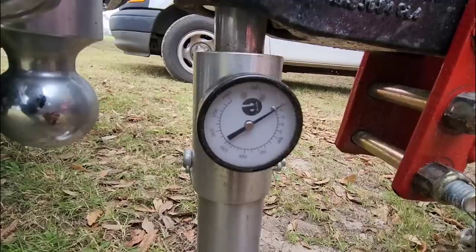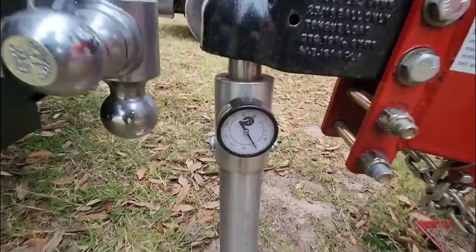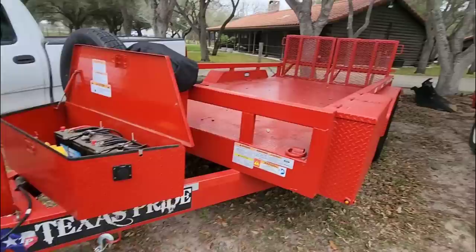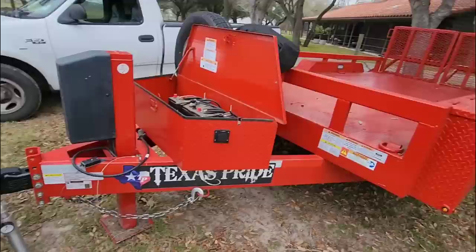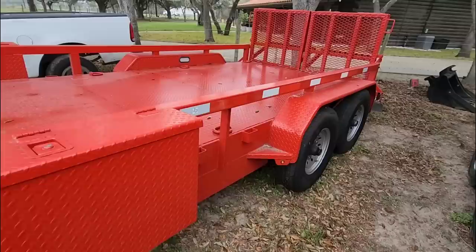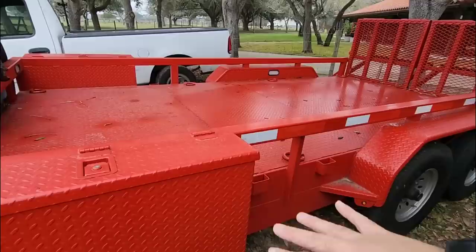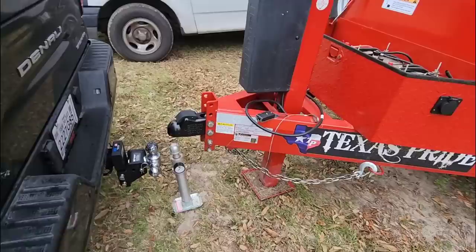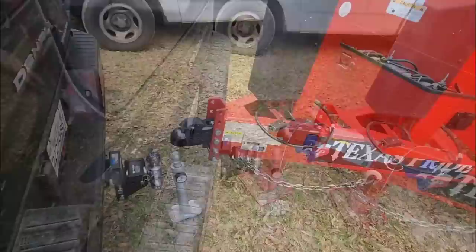750 pounds of tongue weight on this 14-foot lowboy trailer before having any weight on the back. If we put stuff in the back ahead of the axles it will add weight; directly over the axles it'll balance itself out; behind the axles it removes weight, but makes for a sketchy towing situation. We know there's 750 pounds of tongue weight — we're just shy of the maximum tongue weight capacity of the truck by about 130 pounds.